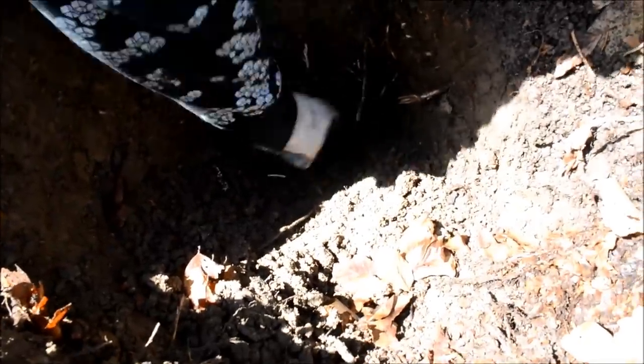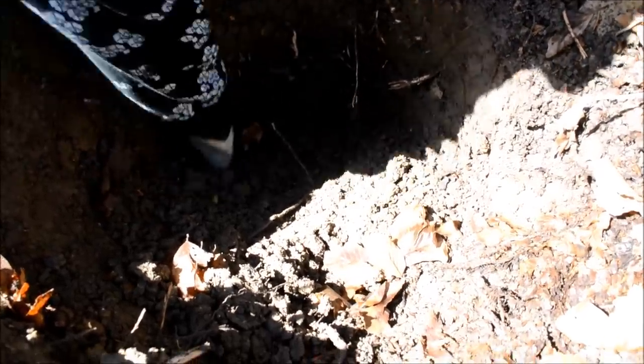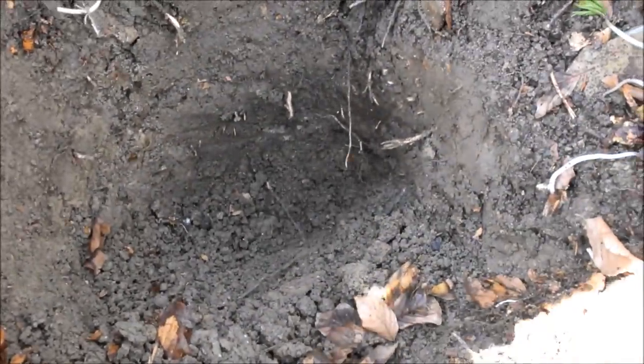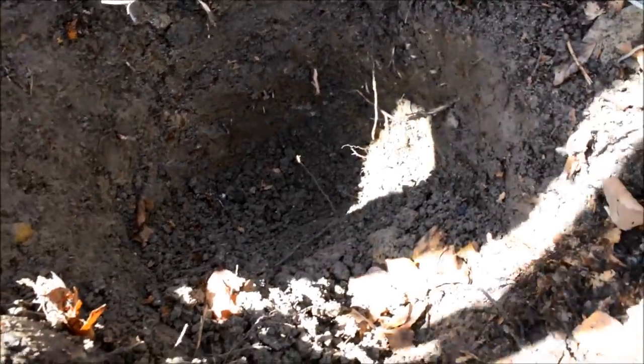You can see this hole — I think we have a helmet here. It's upside down and we are trying to reach it.